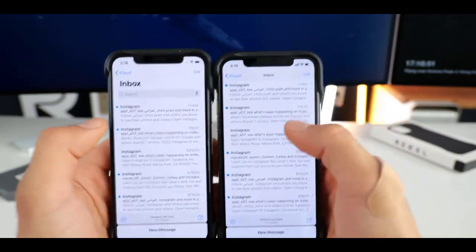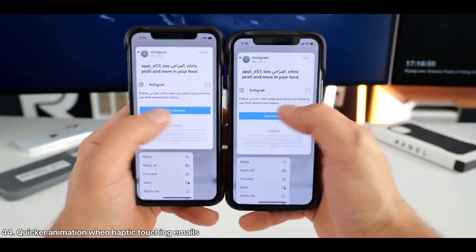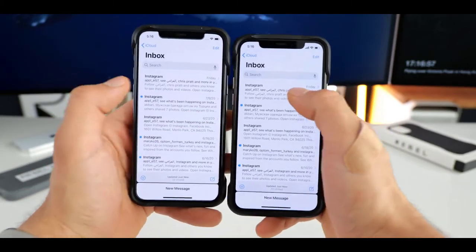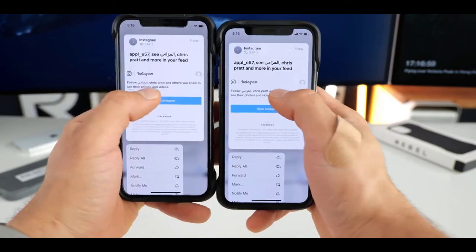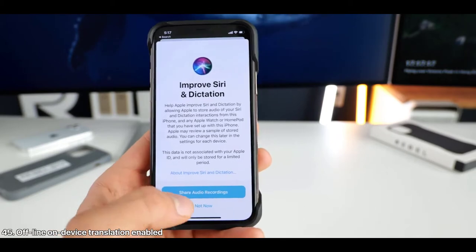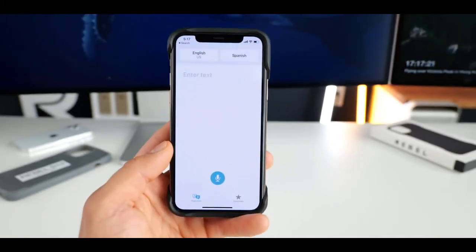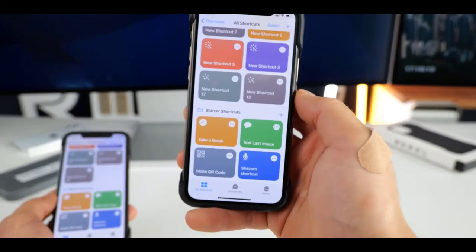The back tap accessibility feature — whereby tapping the back of your phone can trigger actions like bringing up the Control Center — is now available for older phones such as the iPhone 8 Plus. For older devices, 3D Touch is temporarily disabled and hopefully Apple brings it back. Apple has also introduced a new mask Memoji look in Beta 3.